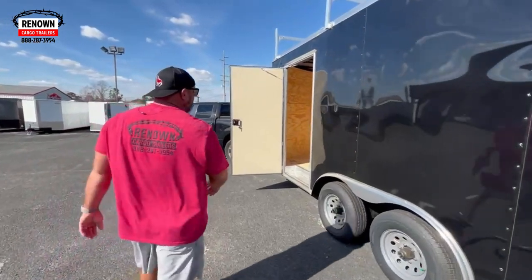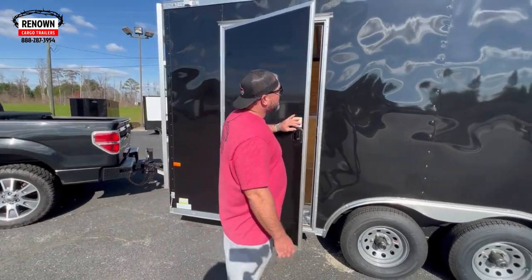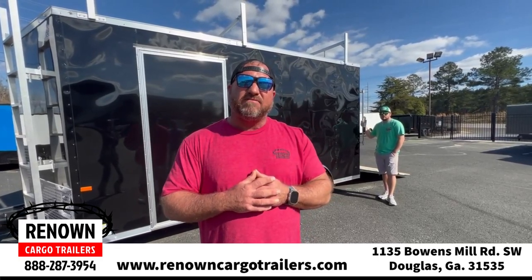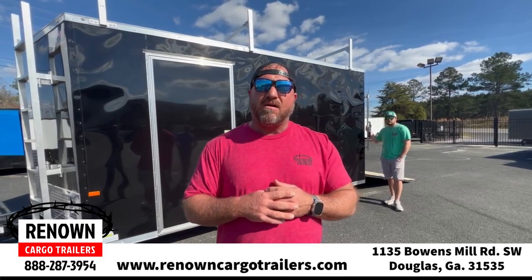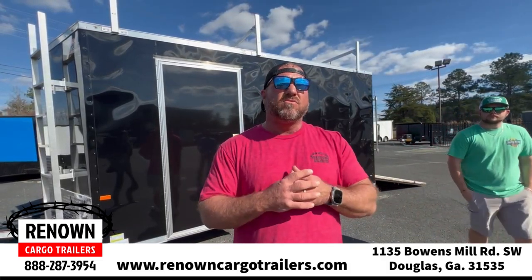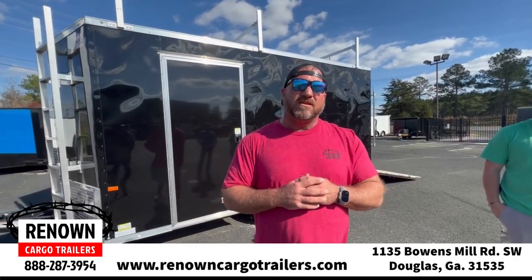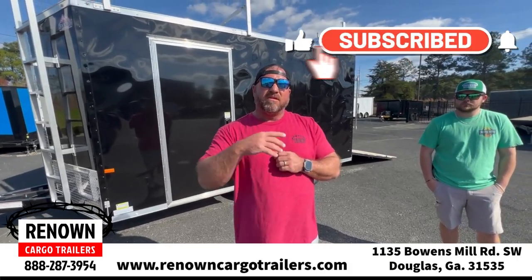Our 36-inch side door — we've got our step well covered in ATP. So guys, if you're in the construction business and want to save time and have a trailer that really works good for your application, check us out at Renown Cargo Trailers, 1-882-873-954. You can find us online at renowncargotrailers.com and Facebook. We do all kinds of trailers as well — concession trailers, race car trailers. If it has to do with a trailer, at Renown we can get it done. We look forward to earning y'all's business, and thanks for watching the videos. Hit subscribe so you'll see more of what we're doing, and we look forward to seeing y'all soon.